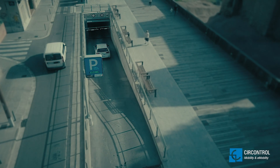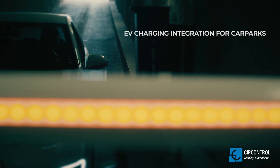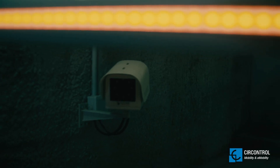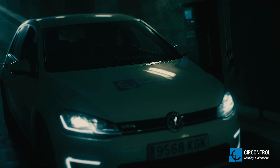TheaControl. 16 years of experience designing solutions for efficient parking and 10 years manufacturing electrical vehicle chargers make TheaControl the best technology partner for integrating EV chargers and car park facility systems.